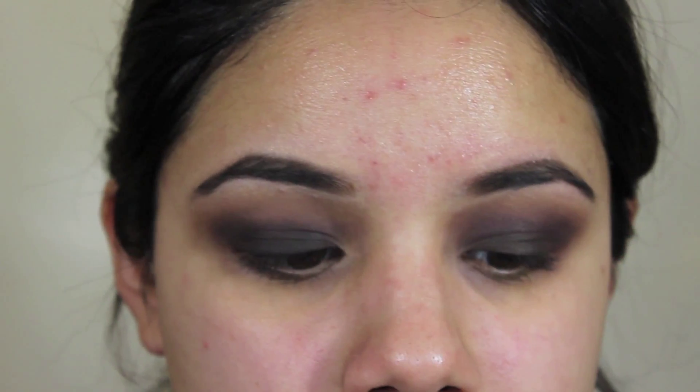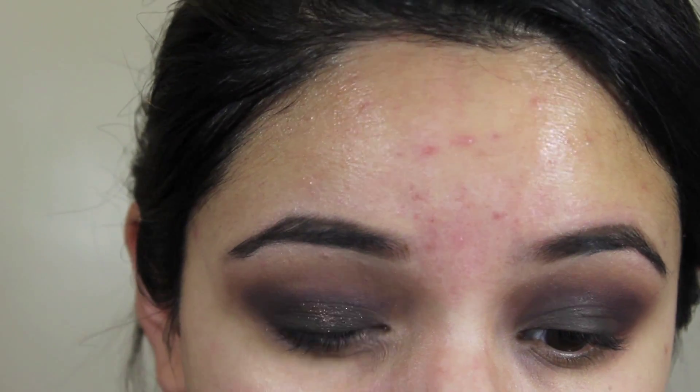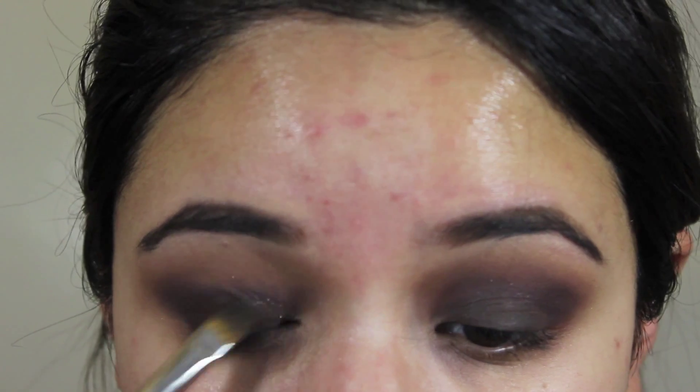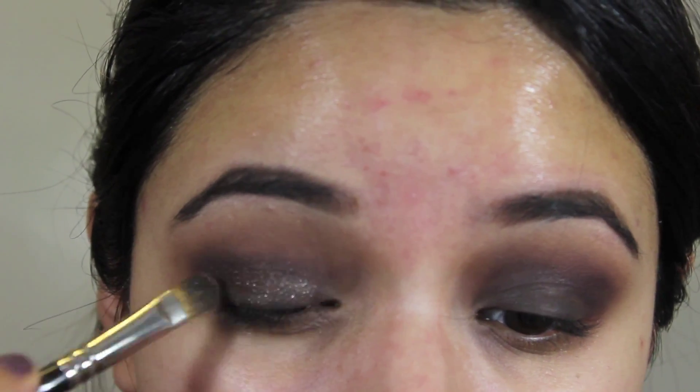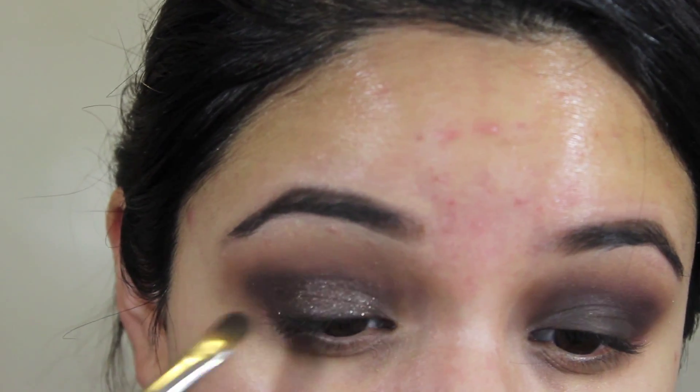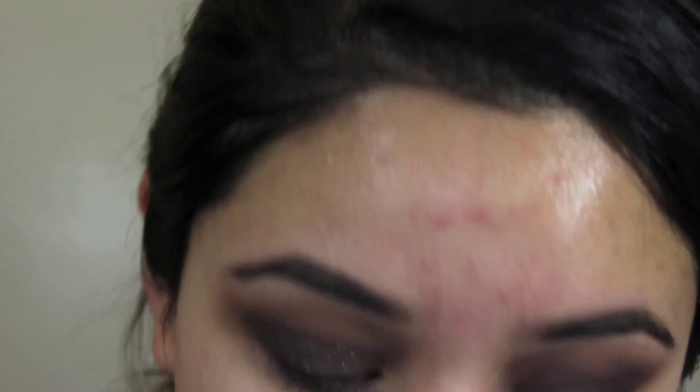Now I'm going to take MAC's pressed pigment in Deeply Dashing and press this all along my lid on top of that dark brown base. You can use a light or dark brown — I really wanted to switch it up and use a very dark brown for an evening look. I added some Fix Plus to the brush to enhance the glitter, but you can also use your finger, and these pressed pigments work really nicely with the finger as well.